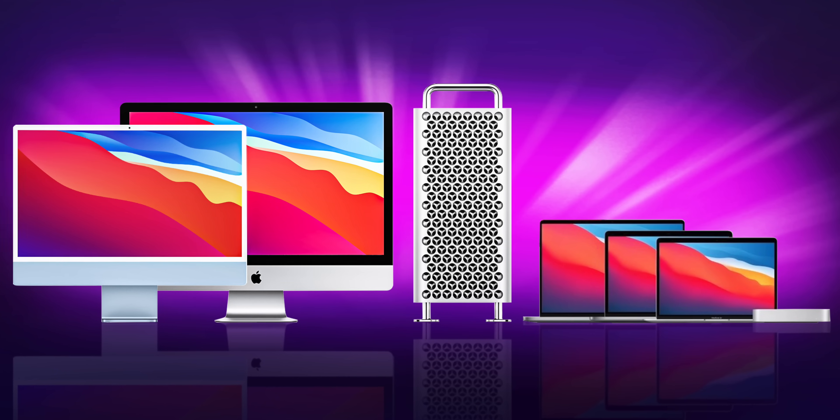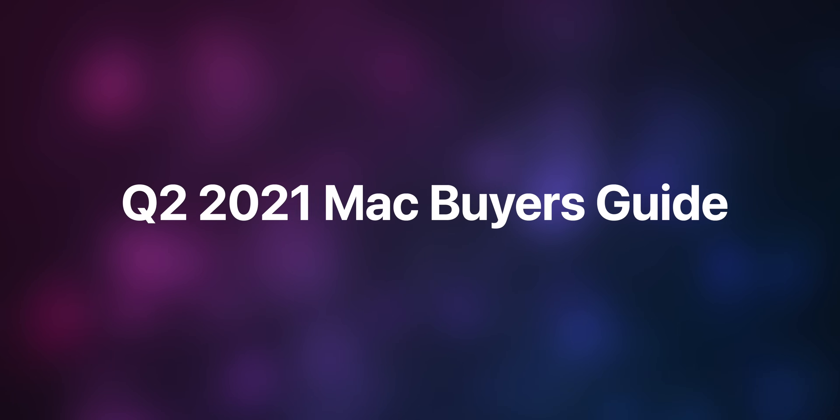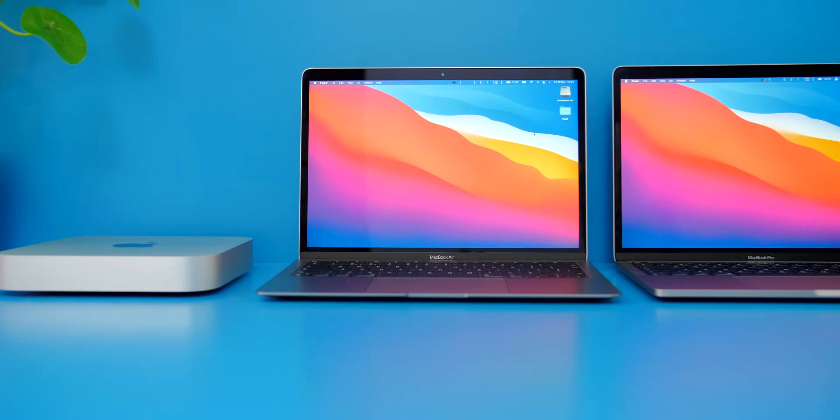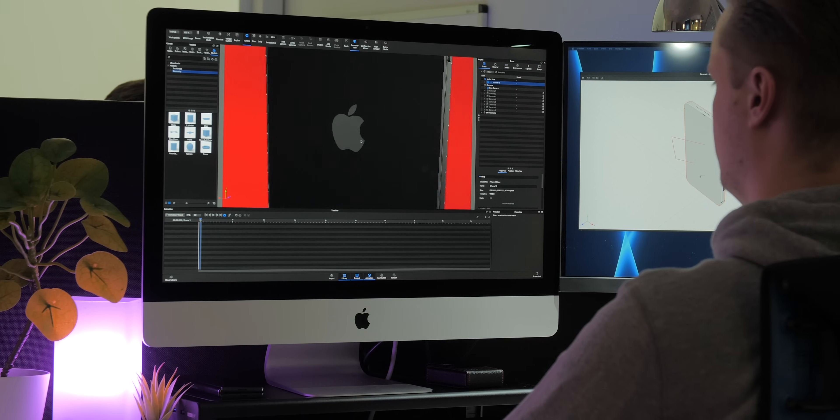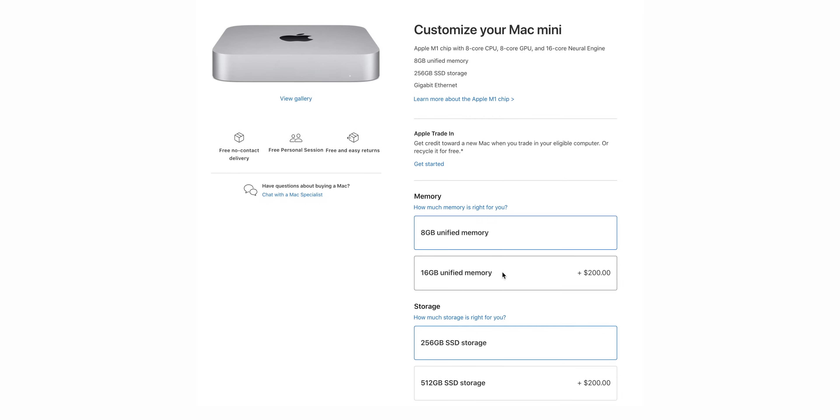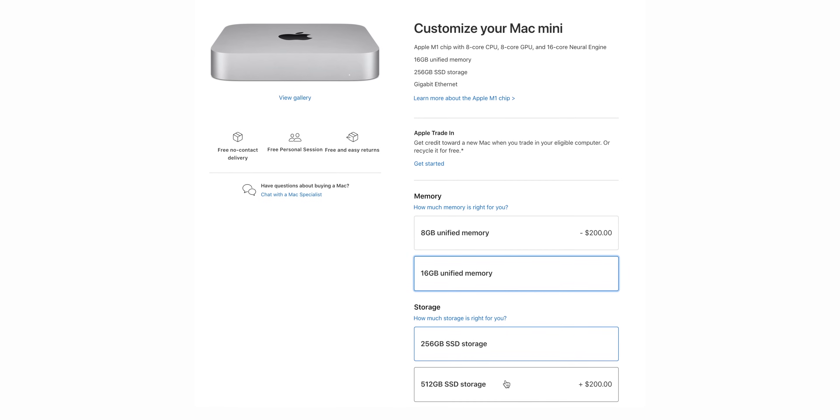Apple has the best Mac lineup in years. So the real question is, which Mac should you get? We've got you covered with our Q2 2021 Mac Buyer's Guide, starting from the most affordable Macs to the most expensive ones, covering real-world use cases, which upgrades you should get when you configure your Mac, all in order to find out which is the perfect Mac for you.